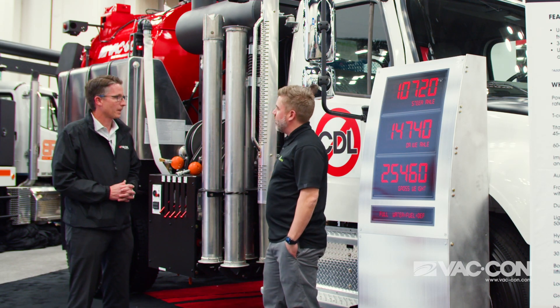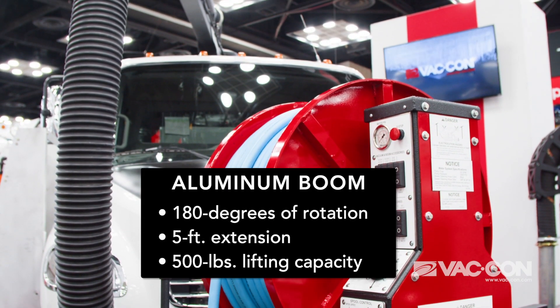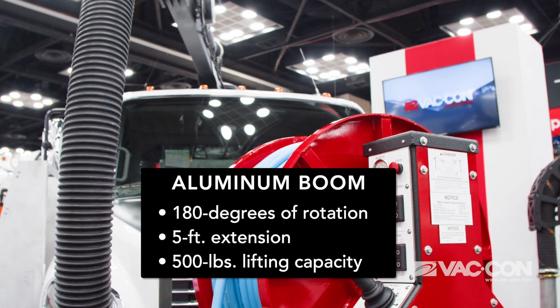So how did you guys cut the weight down? We lightened up our five-foot extendable boom and made it more robust — it's all aluminum with the Canaflex hose at the end of it.